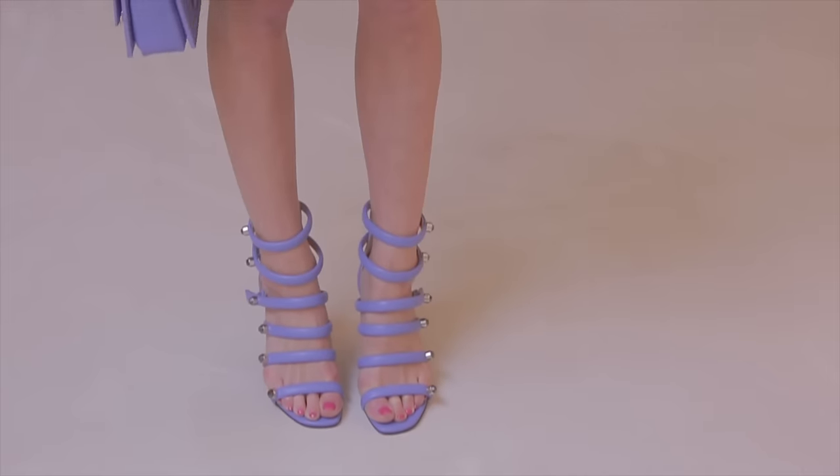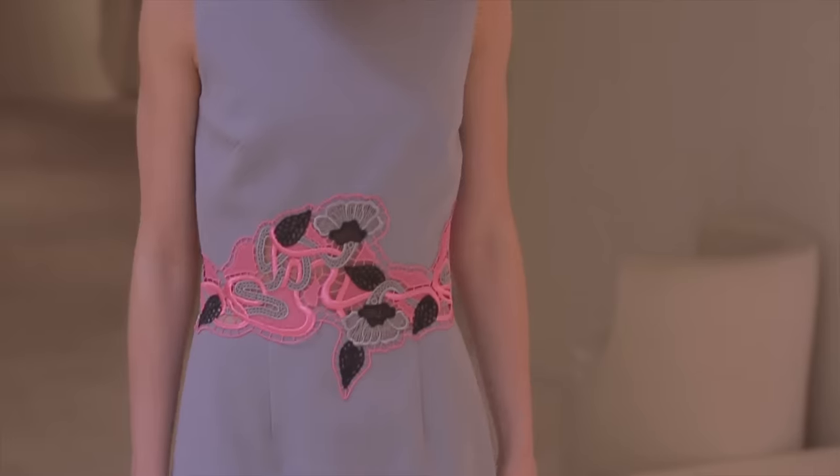I am absolutely thrilled with this amazing beauty look and I think it goes so perfectly with this gorgeous dress from Christopher Cain's pre-fall collection. I really hope you guys have enjoyed this video and don't forget to subscribe to my channel below.